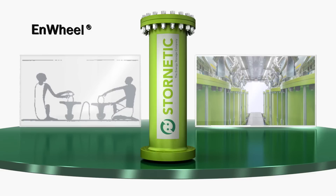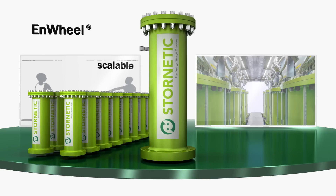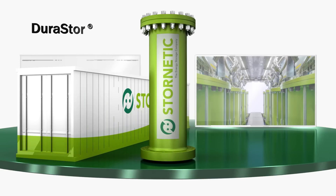The flywheel storage can be loaded and unloaded without any aging or wear. DuraStore combines several N-Wheel units into a system solution. The modular structure allows expansion and the creation of customized solutions at any time.